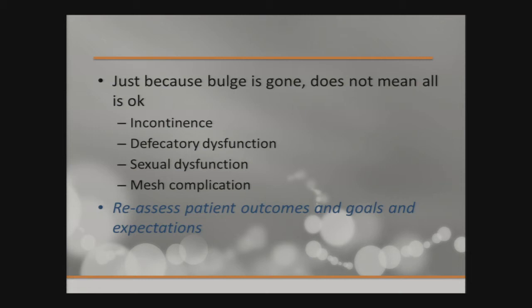Just because the bulge is gone doesn't mean everything is okay. There are still underlying issues like incontinence, which hopefully was addressed at the time of repair. Defecatory dysfunction — if the patient has chronic constipation, it's best to manage it because their prolapse repair won't last long if they're constantly straining. I often refer to GI or colorectal if something else is going on. Sexual dysfunction should also be addressed, because the repair is not going to fix it.